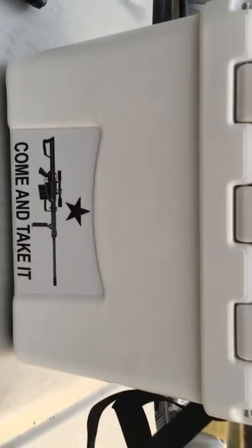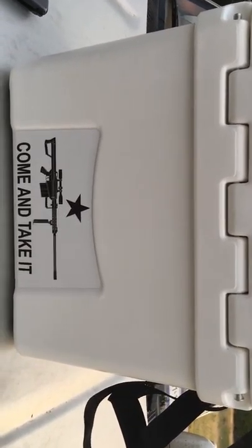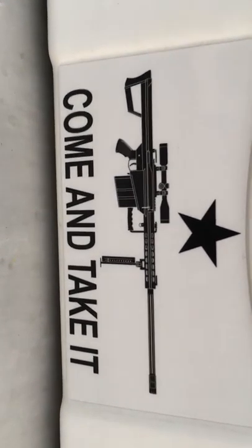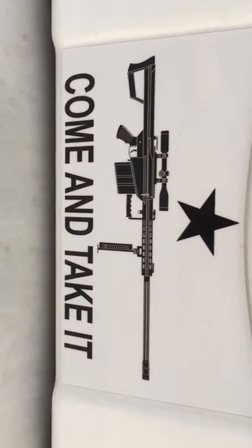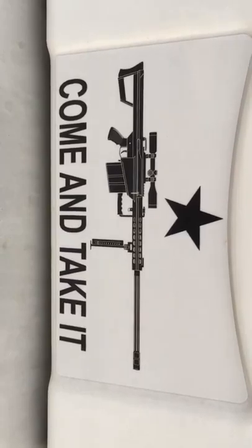And of course, it wouldn't be a design of mine without a Come and Take It flag on it. Beautiful Barrett 50 BMG right there, daring anybody to mess with it.